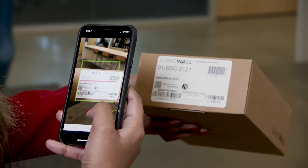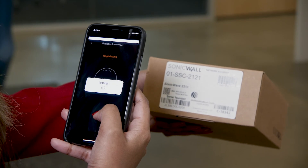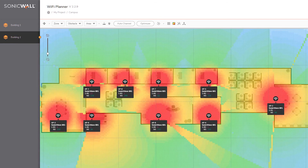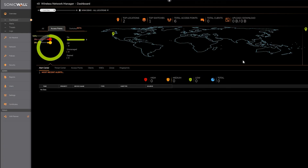Registration of SonicWave access points is easy, using zero-touch deployment and the SonicWall Sonic Express mobile app, while the SonicWall Wi-Fi planner helps you design and deploy the optimal wireless network for your environment. Integration with SonicWall Wireless Network Manager lets you centrally manage your network through an intuitive, cloud-based dashboard.